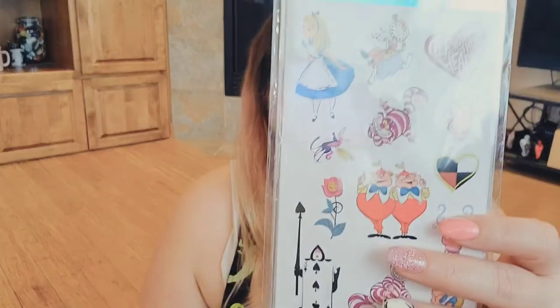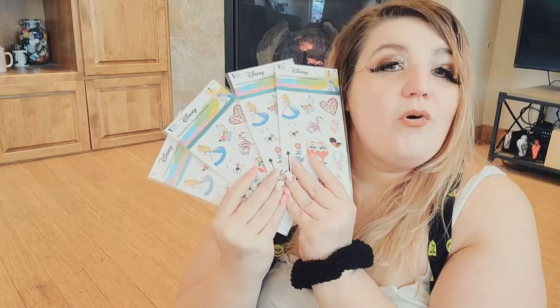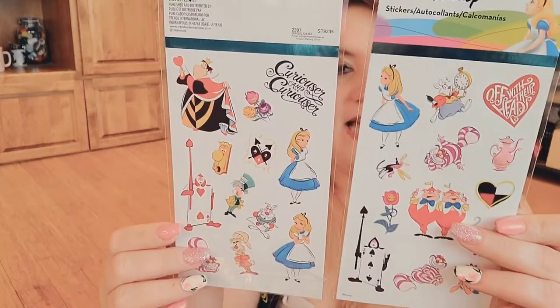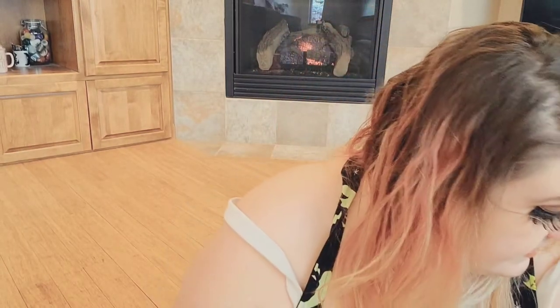Then I have some more stickers — these are Disney stickers, one sheet with all original Alice in Wonderland characters. I got this on eBay. The seller had four Alice in Wonderland sheets total. So cute — I love the hearts. It says 'Off With Her Head' and 'Curiouser and Curiouser,' and it even has a rose on there. I got that on eBay and it wasn't that much.